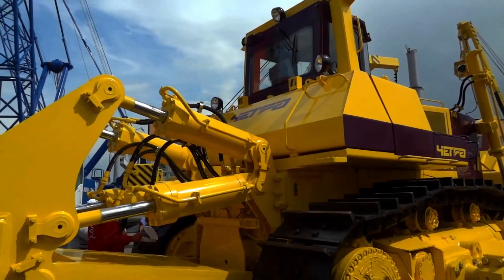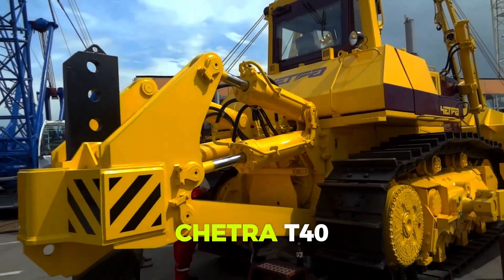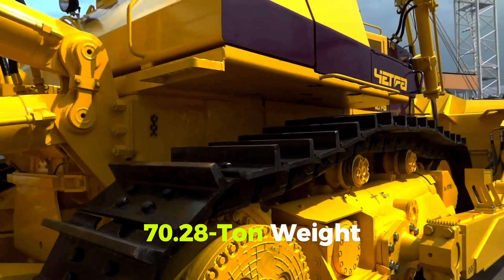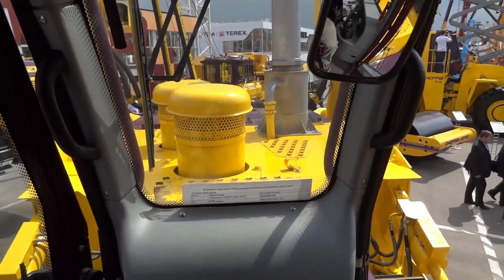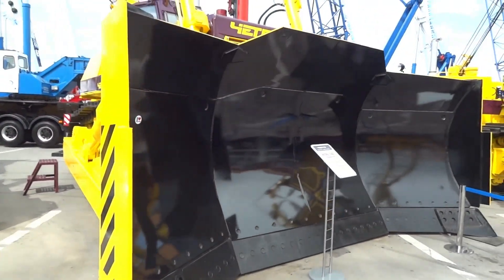Number 9: Chetra T40 — the most powerful Russian dozer. Developed by Concern Tractor Plants for gold and coal mining, the Chetra T40 is the most powerful serial Russian bulldozer. Its boogie-type undercarriage and 70.28-ton weight distinguish it from crawler-type dozers. With a 660 HP engine and 21 cubic meter blade, it is a safe and efficient large dozer.